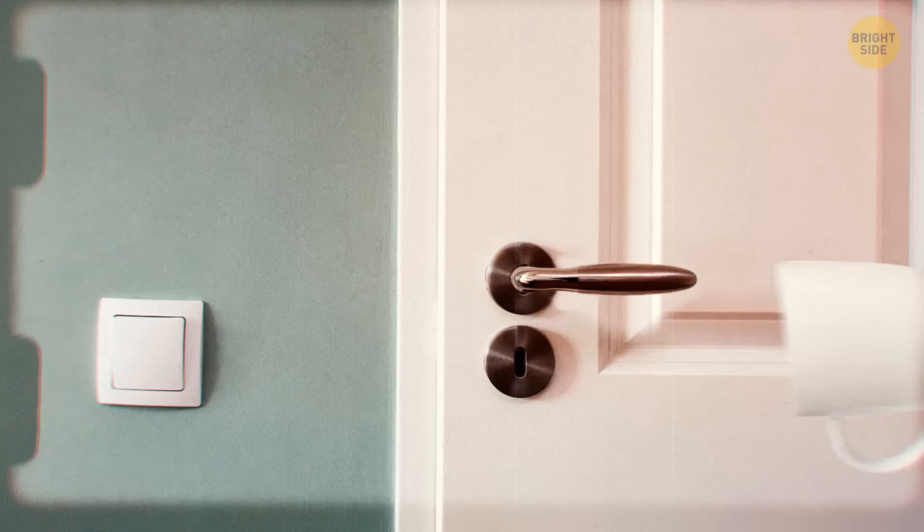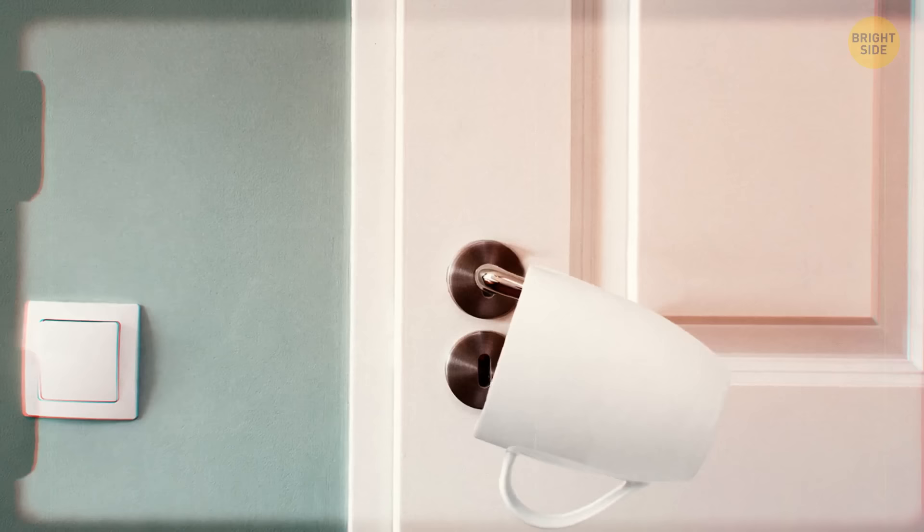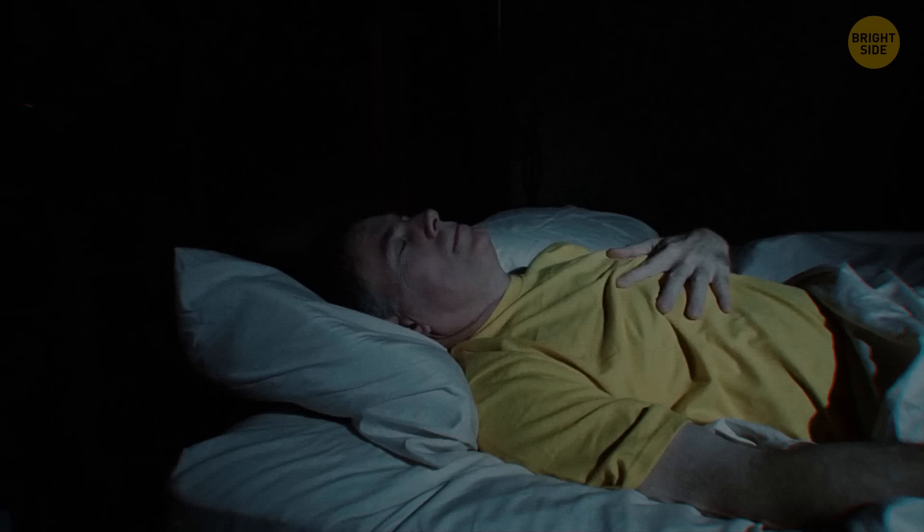Another option is to put a mug on the doorknob. When the knob turns, the mug will fall, causing a noise to wake you up and hopefully deter the intruder.